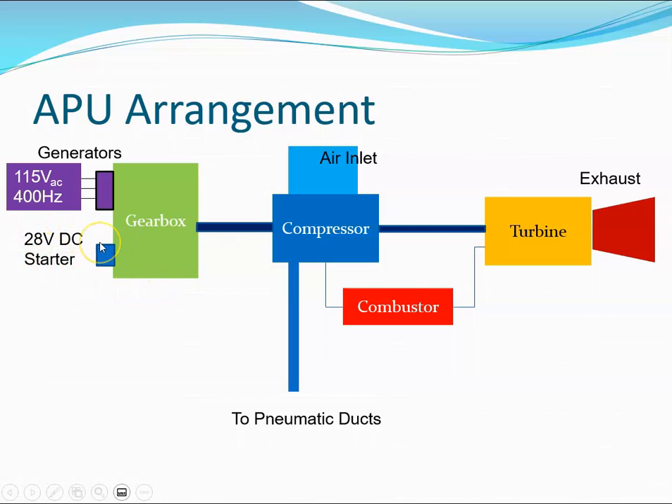The APU can be started electrically. Because it is a small engine compared to the main aircraft engines, a 28 volt DC starter can be used. This turns over the gearbox, which turns over the compressor, gets air coming in, gets the fuel flowing, and then ignition occurs and the engine self-sustains.